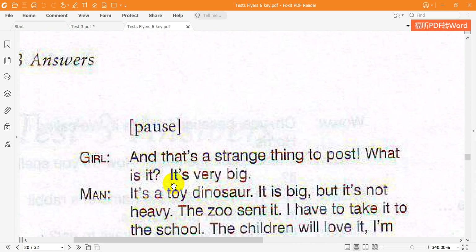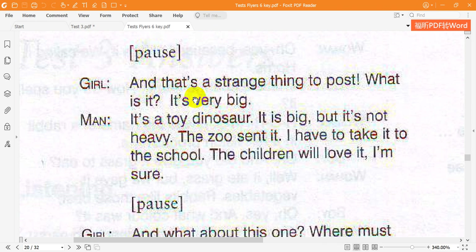And that's a strange thing to post. What is it? It's very big. It's a toy dinosaur. It is big, but it's not heavy. The zoo sent it. I have to take it to the school. The children will love it, I'm sure.